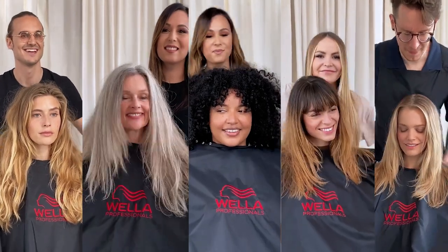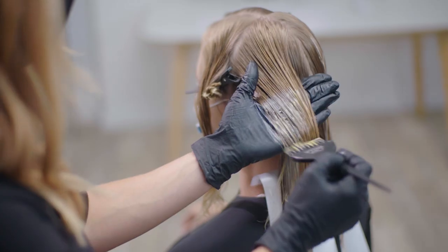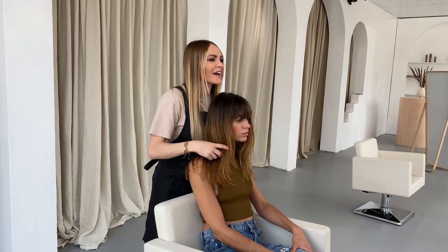If you're looking for a change, it's best to give your hairdresser a heads up and let them know what you're thinking. They can then advise you on what to book in for and if you need to come for a consultation.